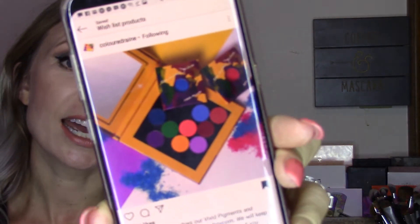My wishlist items are regardless of price — they are just products that I want to have in my collection and that I want to try. So the first one is the Colored Rain Vivid Pigments, and this is what they look like. I think those are absolutely beautiful colors — shades that I could add to my collection that would give it some more depth in color range, and I really want to have them.